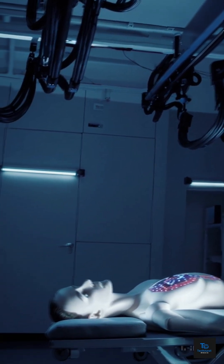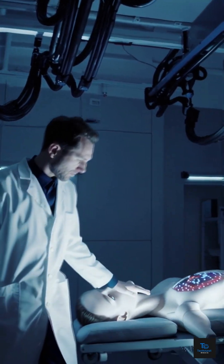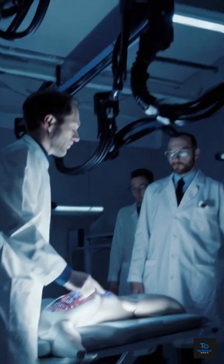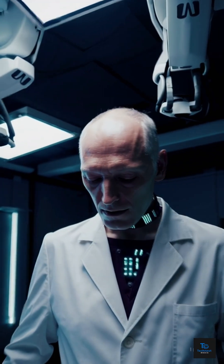Have you ever wondered what's inside a humanoid robot? Modern robots are equipped with around 40 different sensors. These can detect touch, pressure, temperature, and even sound.